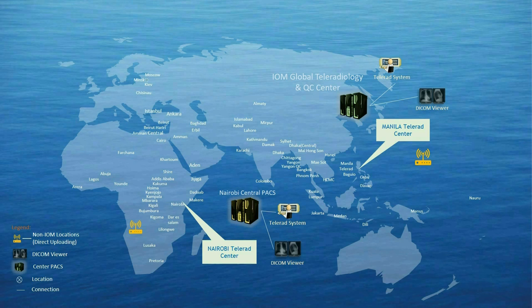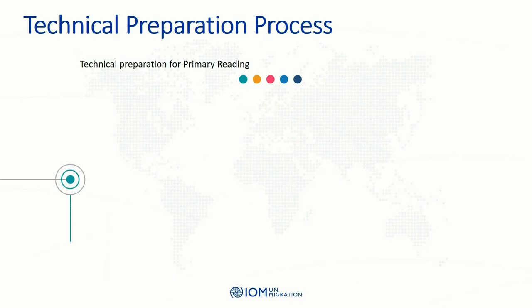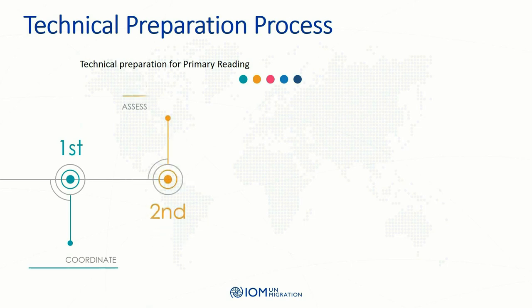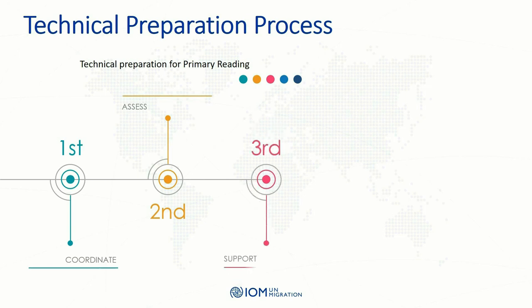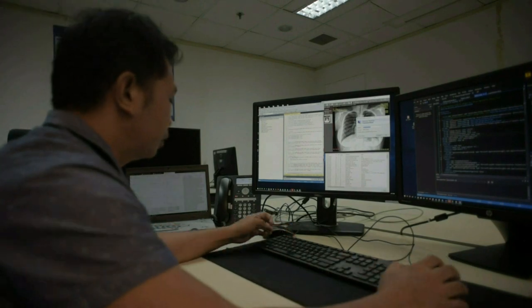IOM teleradiology is connected to IOM and non-IOM locations globally. What differentiates the center from other teleradiology providers is its emphasis on technical preparation, training, and support. During technical preparation and planning, the team customizes services to the needs of each mission in accordance with IOM ICT standards — installing PACS in all missions, configuring PACS and X-ray machines, pilot testing the system, training end users, and providing continuous technical support.